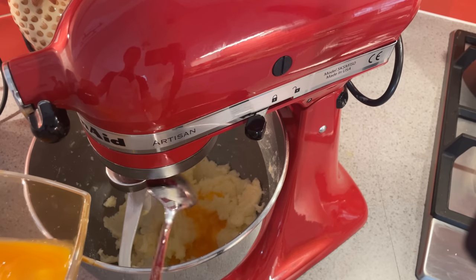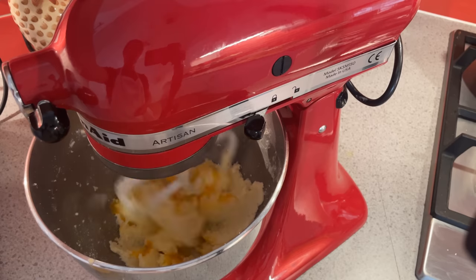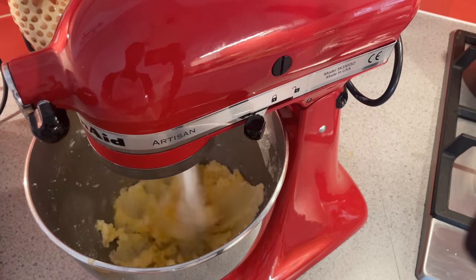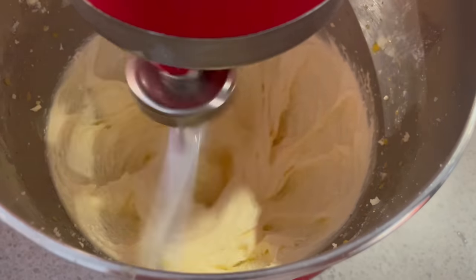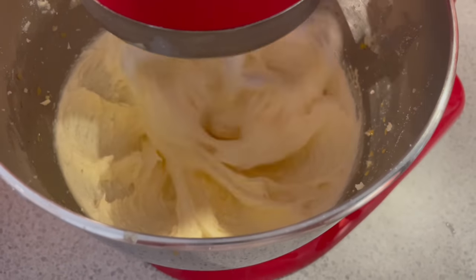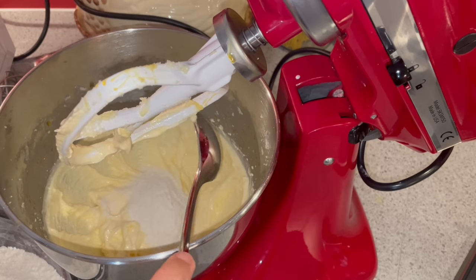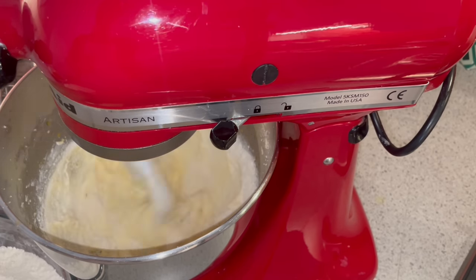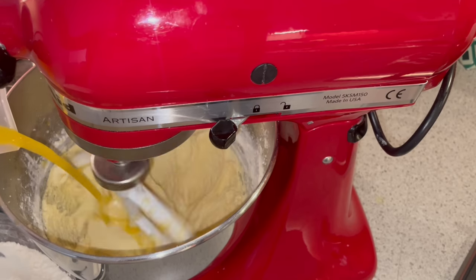Once you've creamed together the butter and sugar, we're going to add five egg yolks, one at a time, beating after each addition. When it's well combined, we're going to start adding in the flour, a tablespoon at a time, followed by a little of the orange juice, alternating between the two until they're both gone.